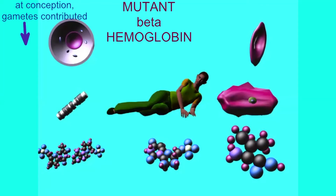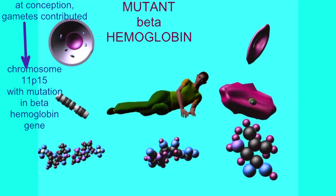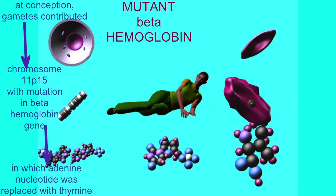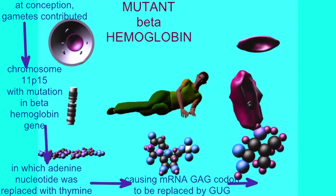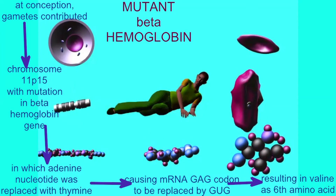Given that I am a heterozygote, having received a normal allele for beta-hemoglobin from one of my parents and the sickle cell allele from my other parent, I have the sickle cell trait.